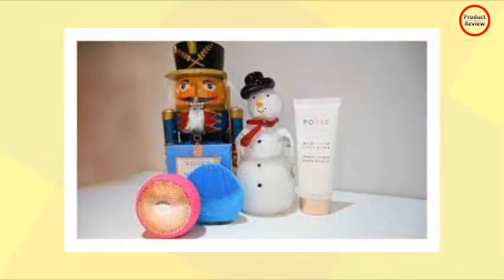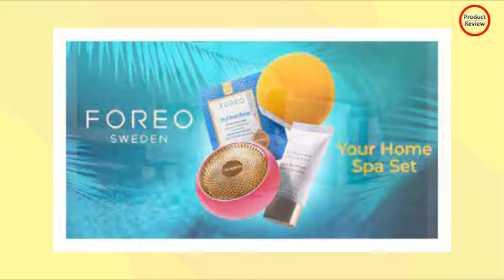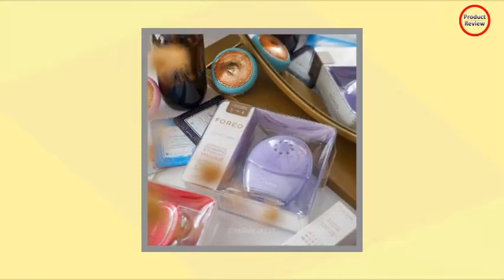The Foreo Your Home Spa Set, priced at $329, includes the Foreo UFO 2, the Foreo Luna Mini 2, 6 Foreo H2 Overdose Masks, a 20ml size of Foreo Micro Foam Cleanser, and the Foreo App. The bundled set saves you $98.89.